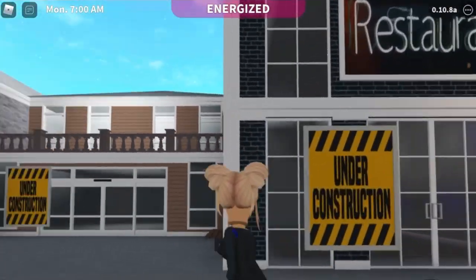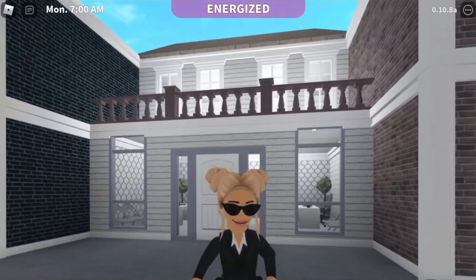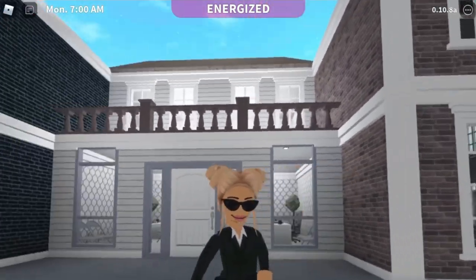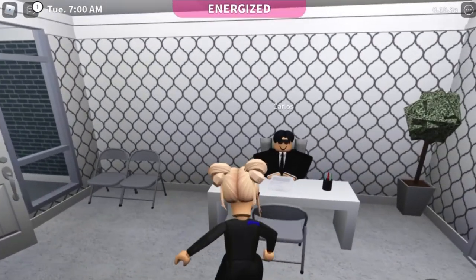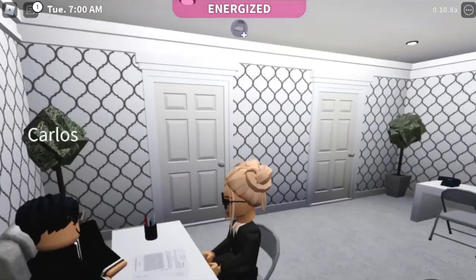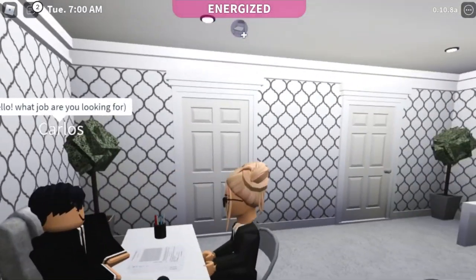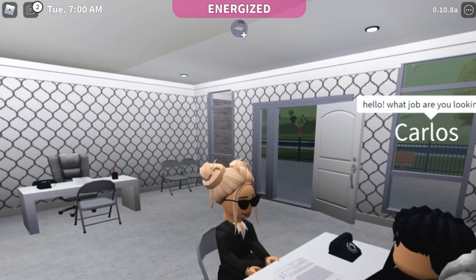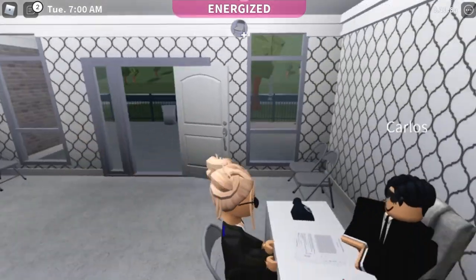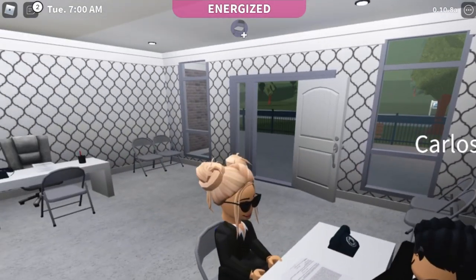These two are under construction still, but it looks like there's going to be a restaurant, and here is the job centre. Oh guys, I'm kind of nervous to go in, but let's just go and see how it goes. I've just been called in — his name is Carlos apparently — and it's my turn to come in and sit down. He said, hello, what job are you looking for? Well, I actually haven't prepared anything. I'm thinking I want a job maybe like — well, we saw the estate agents earlier — maybe I could work at the estate agents selling houses.